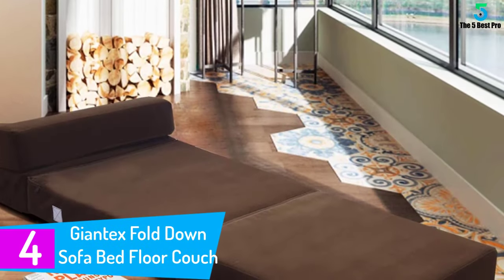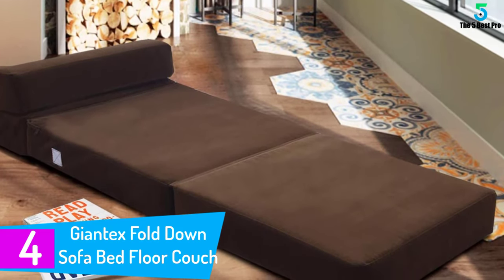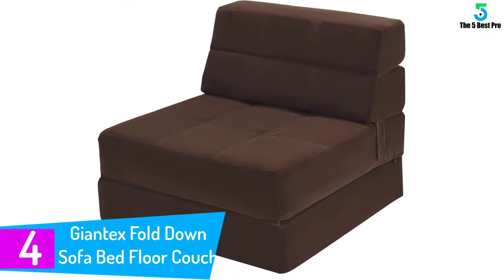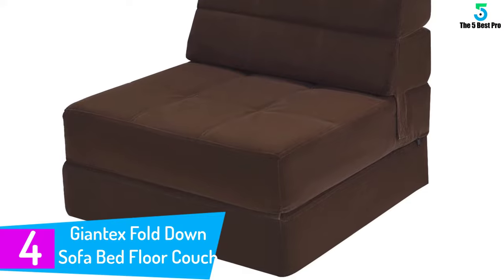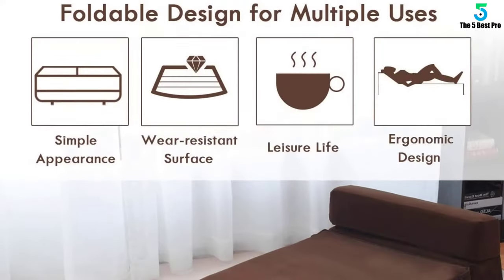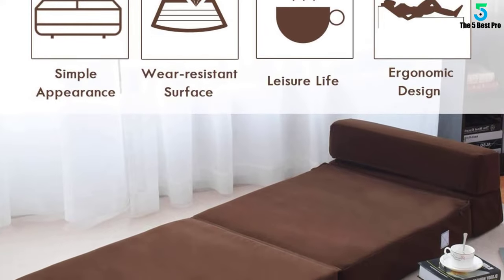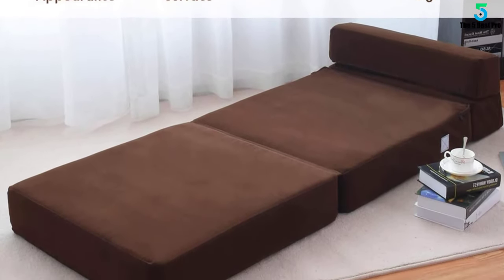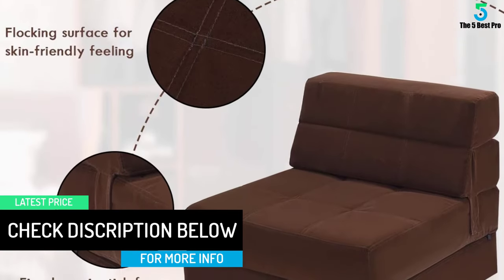At number 4: the Giantex Fold Down Sofa Bed. The Giantex Fold Down Sofa Floor Cushion can be adjusted to two positions. They fill it with superior sponges and it has a flocking surface which gives it a more comfortable experience. Those with limited room will find this sofa perfect. It can be converted from a couch into a lounge or a bed whenever needed. It's made of fabric that is very durable and needs very little maintenance.